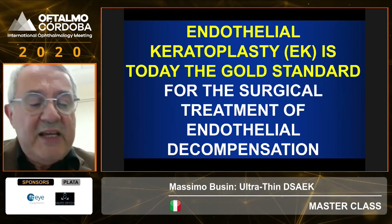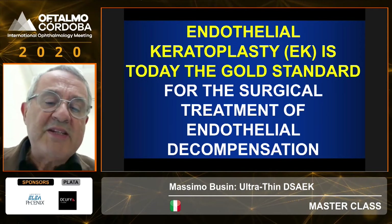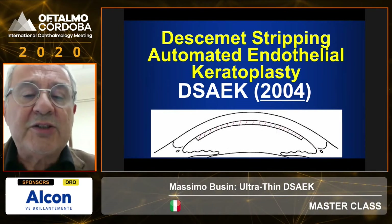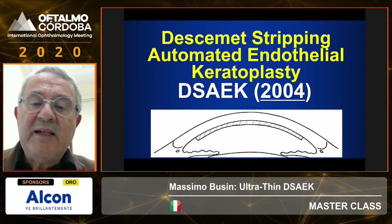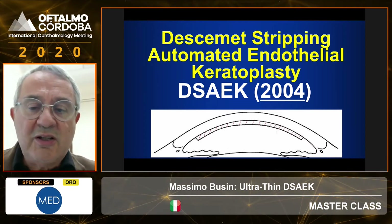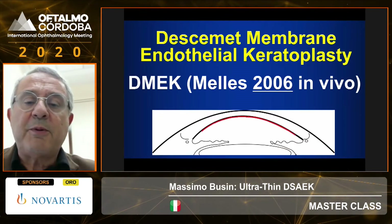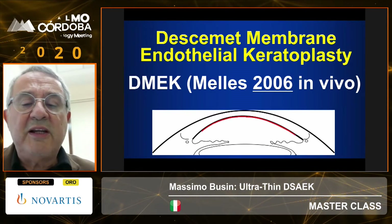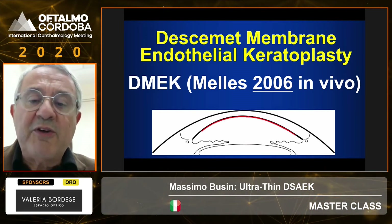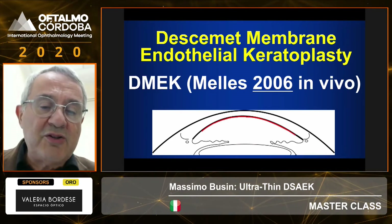There is no doubt that nowadays, if we have a decompensated endothelium, we perform endothelial keratoplasty. Basically, we have three choices available. The oldest one is DSEK, which I personally performed towards the end of 2004 — I was one of the first surgeons in the world. Later on, in 2006, Dr. Melles proposed to transplant just endothelium and Descemet's membrane, with no stroma component, and performed the first procedure after two attempts in vitro.